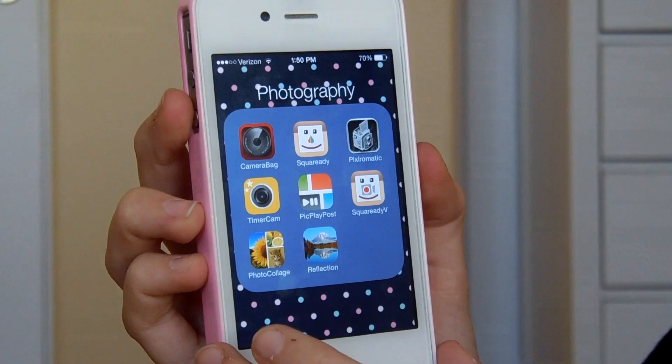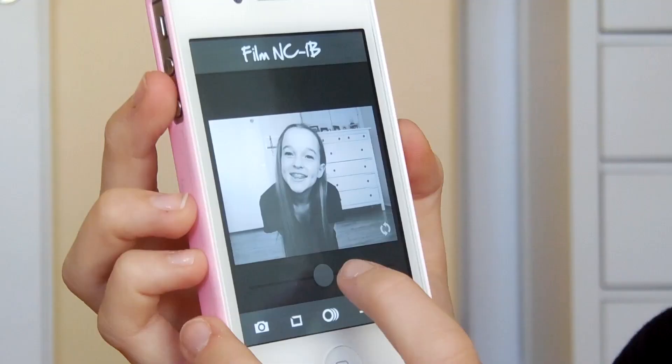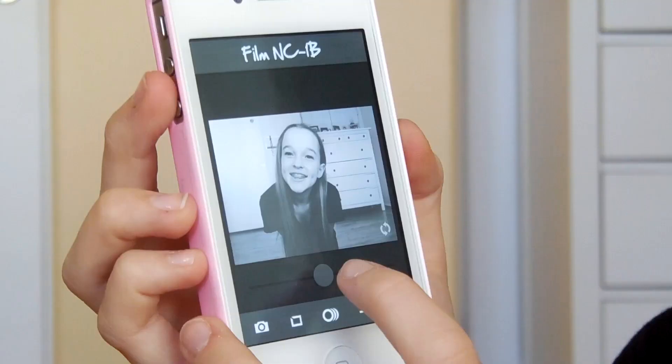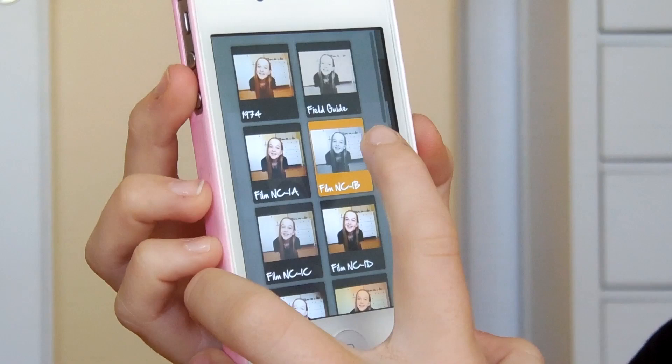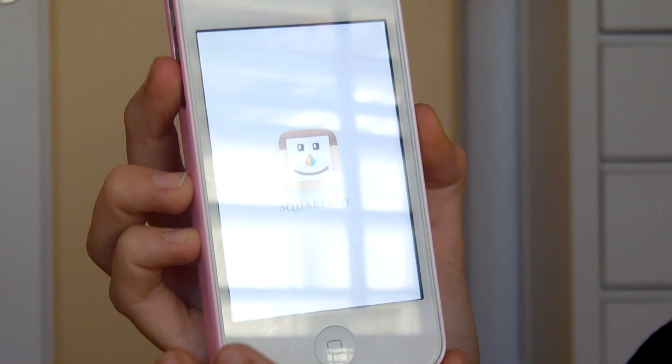My next folder is Photography, so I'll show you the apps I use to edit my Instagram pictures. The number one app I use is Camera Bag, and it's free. I think all of these are free except for one. You can pick a picture and choose any of the effects. My favorite thing about this app is that you can change the exposure — you can make it lighter or really dark. That's the best thing about this app.